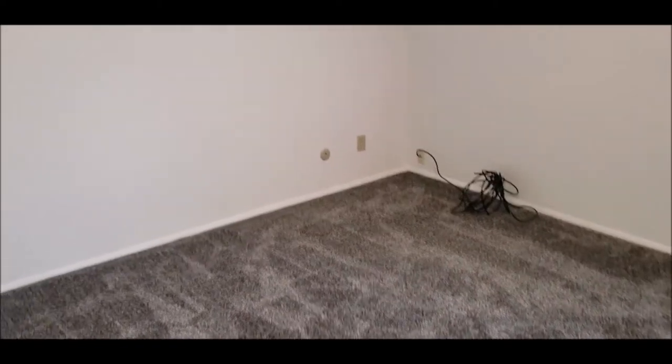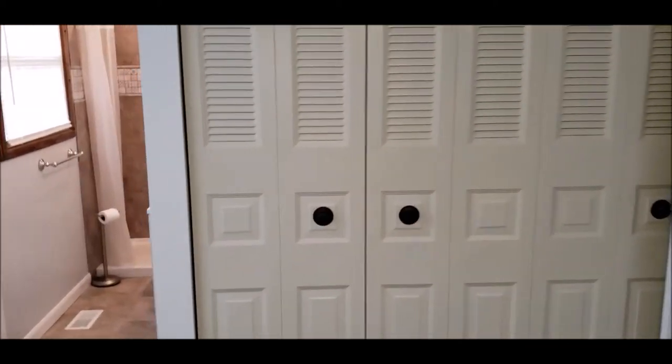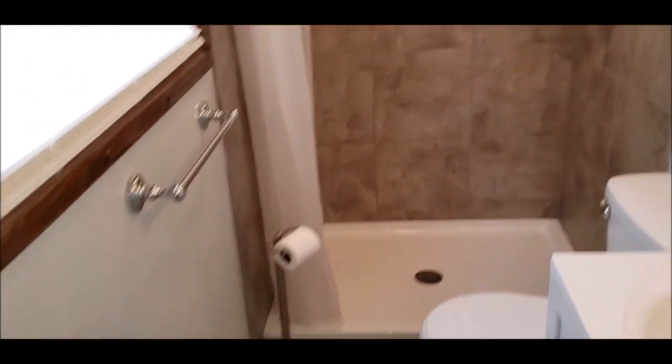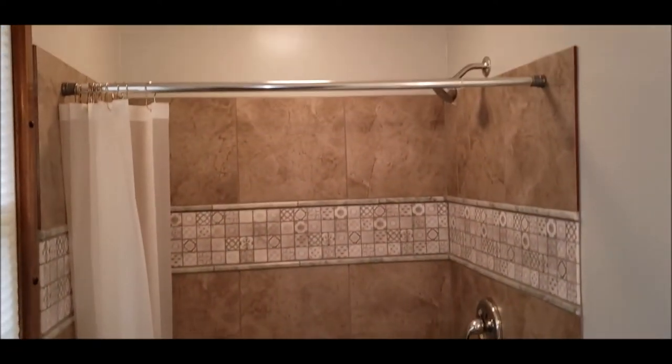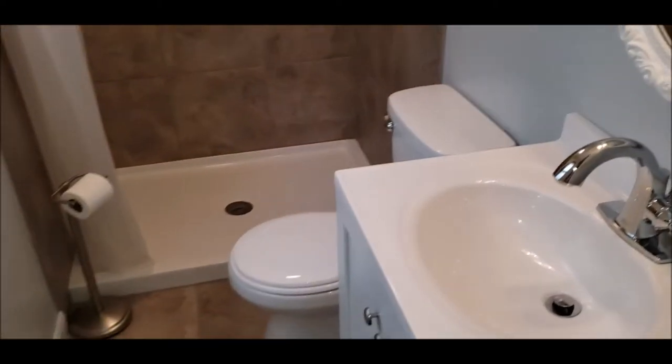There's another linen closet right here as well. A nice thing about bedroom number three is that it has an ensuite bath — a fully updated ensuite bath with big closet space, like a double closet. And you have a walk-in shower with a new pan and all new tiling. Clean, move-in ready — super nice house.